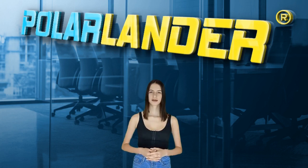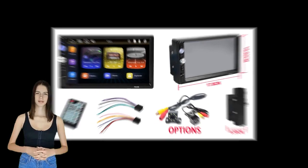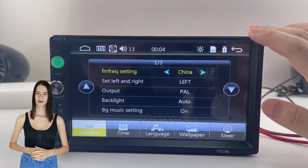Polar Alander is a 15-year manufacturer professional in car stereo players. Today I will introduce a popular car M5. The 7033 VCP is a 7-inch touchscreen 2-DIN car radio with a multifunctional built-in CarPlay. Its functional features include the following.